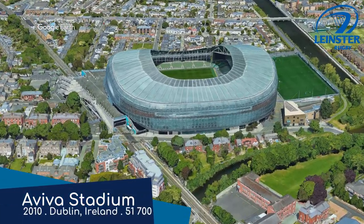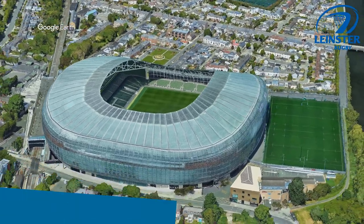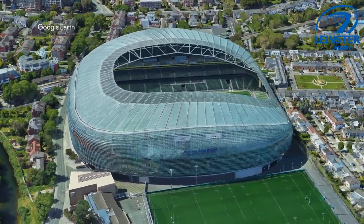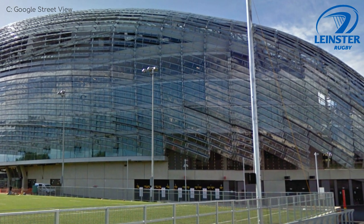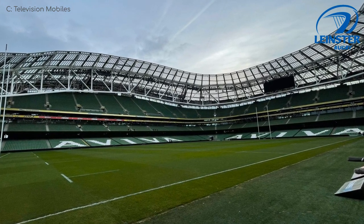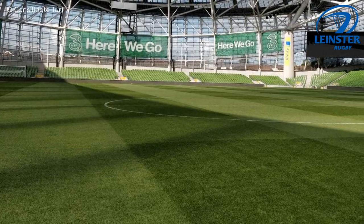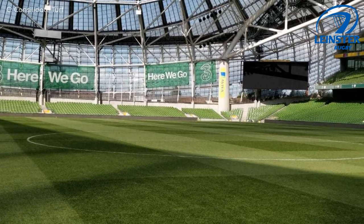Leinster play at two stadiums. The bigger and better of the two is Aviva Stadium — one of my favourite stadiums in the world. I think initially they had planned to build the world's largest greenhouse to feed the people of Dublin, but then halfway through construction they remembered that the rugby teams needed somewhere to play, given that their stadium had just been demolished. But actually the main reason for the translucent exterior is to let sunlight into the surrounding homes. It looks great though, as does the all-green lopsided interior.